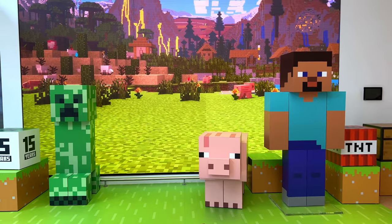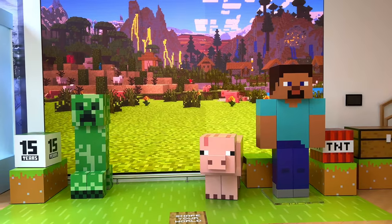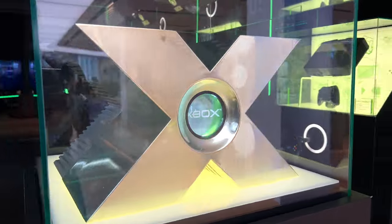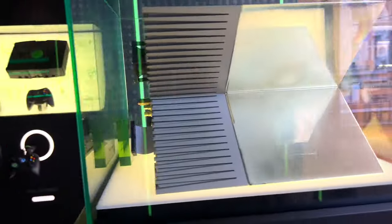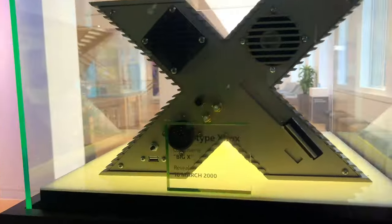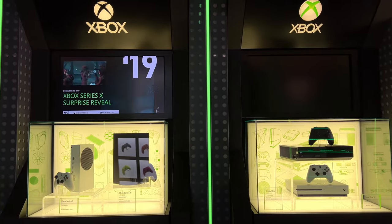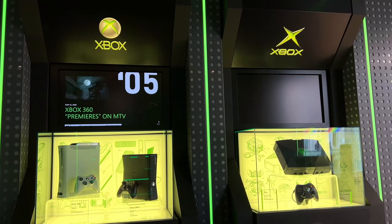This store was three stories high. You could experience Minecraft, and go look at an actual museum with the history of Xbox. This is the first prototype for the original Xbox — it was actually going to look like that. And you could check out tons of different Xboxes throughout the generations. So interesting to see some of these consoles, in particular the 360 — so clean.